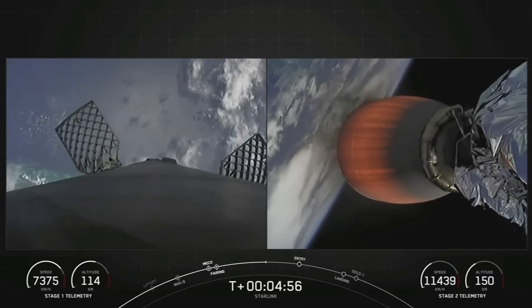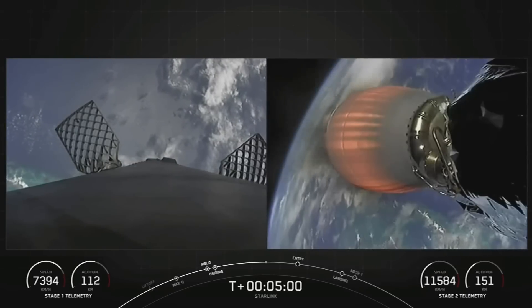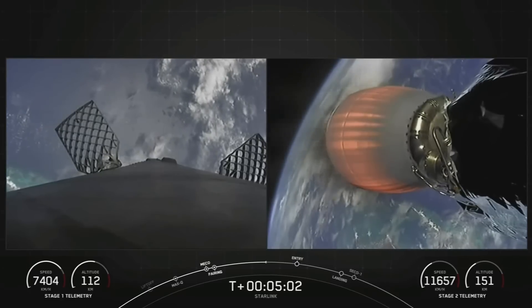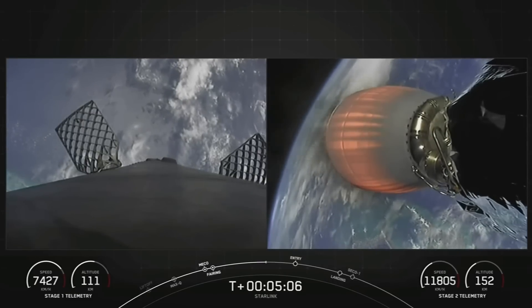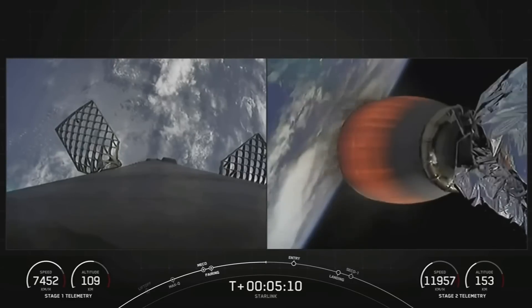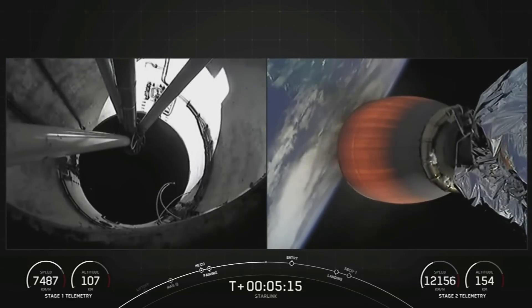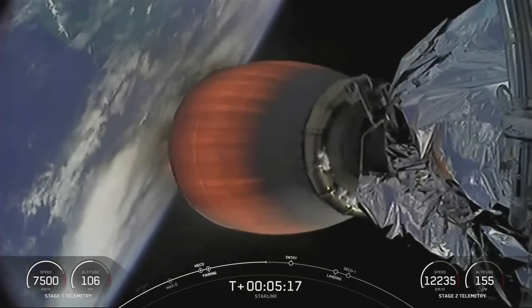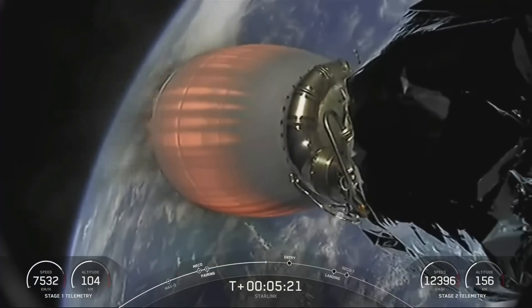Acquisition of signal, Bermuda. Both vehicles continue to follow a nominal trajectory. You can see the first stage is now accelerating down towards Earth, and the MBAC engine continuing to accelerate our satellites into orbit.